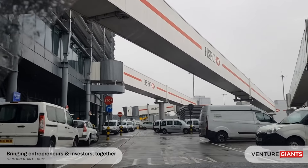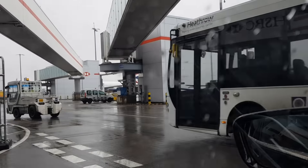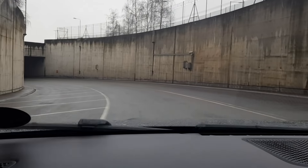Terminals 1, 2, 3, 4 and 5 are all connected to each other, and the limousine will drive underneath the runways to get you to your flight.